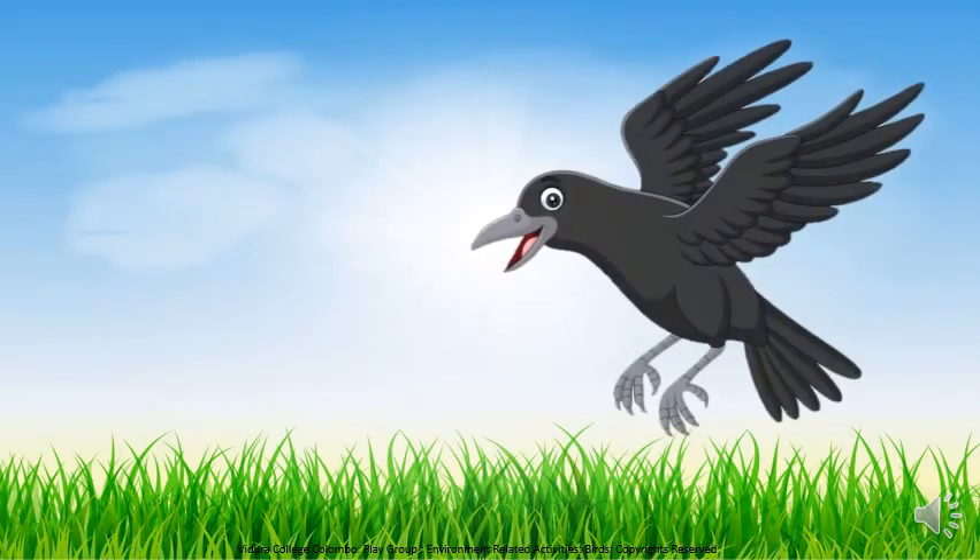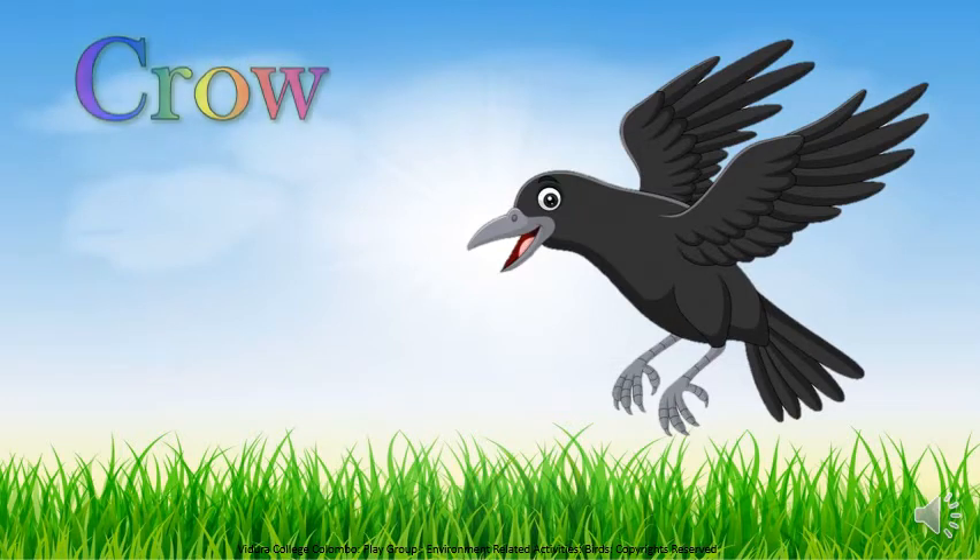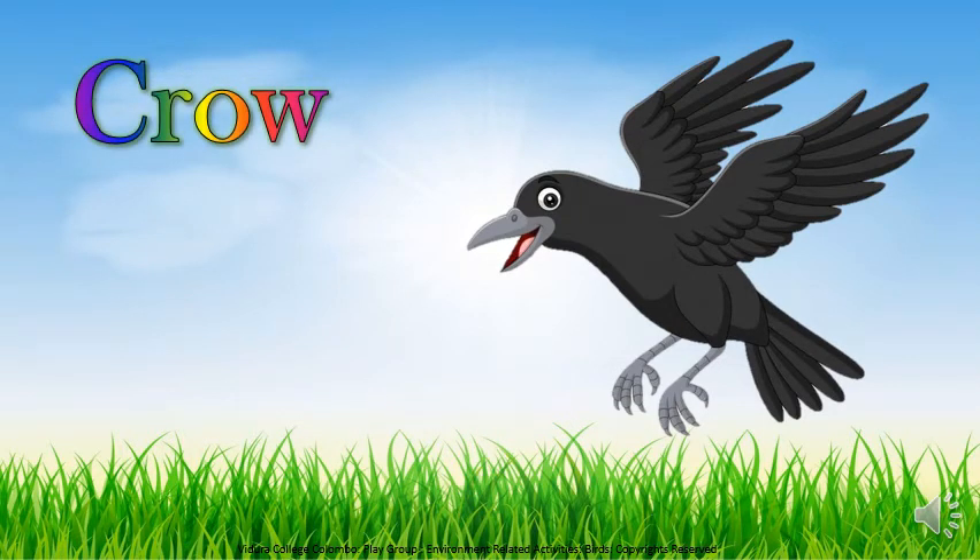Children, this bird's name is crow. And it's black in colour. It helps to keep our environment clean. Now listen to the sound of crow.